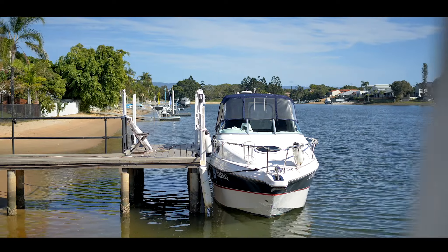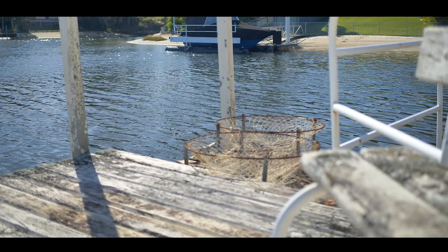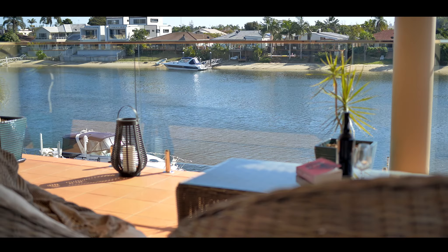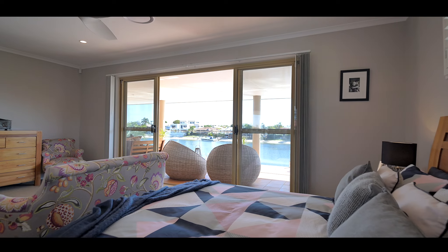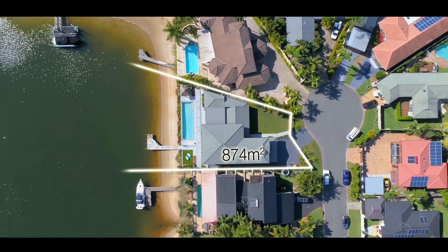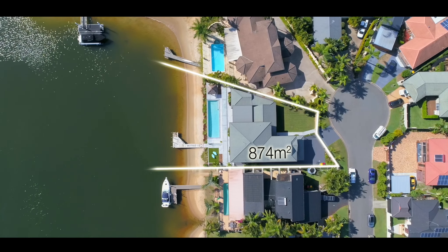Welcome to 92 Waitomo Street in the heart of Broadbeach Waters. This large five-bedroom waterfront residence has a blend and style of contemporary and character throughout. This magnificent five-bedroom waterfront home is nested on an 874 square meter block, located in a cul-de-sac position with over 29 meters of water frontage.